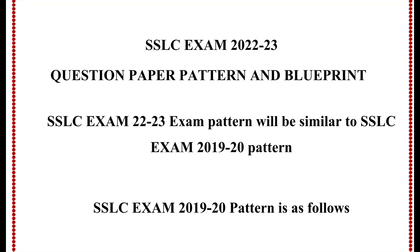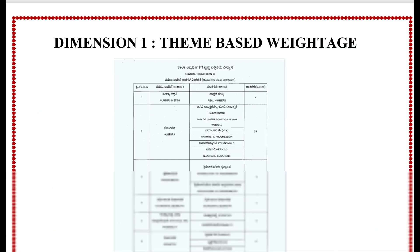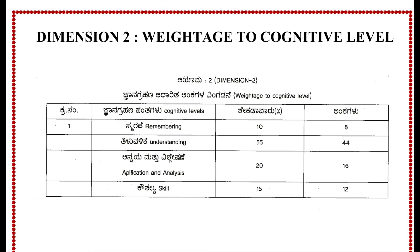The SLC exam 2022-23 will be similar to the pattern of the 2019-20 SLC exam. Based on cognitive levels: Remembering is 8 marks, Understanding is 44 marks, Application and Analysis is 16 marks — last year it was only 5%, this year it is 20%, so it is 16 marks — and Skill-based is 12 marks. So there is a slight increase in application questions this year.